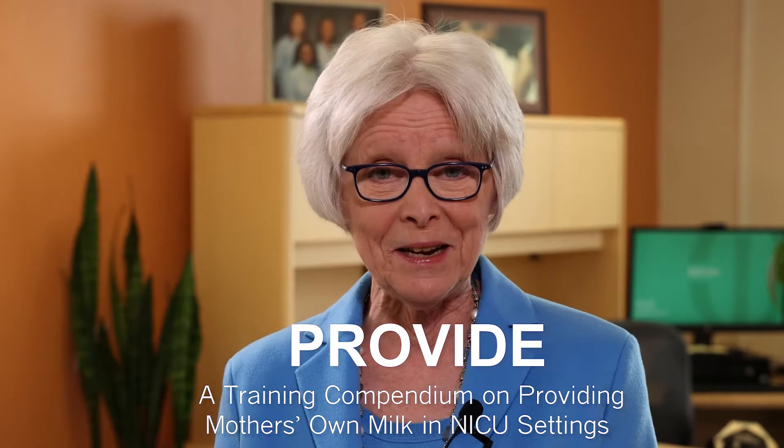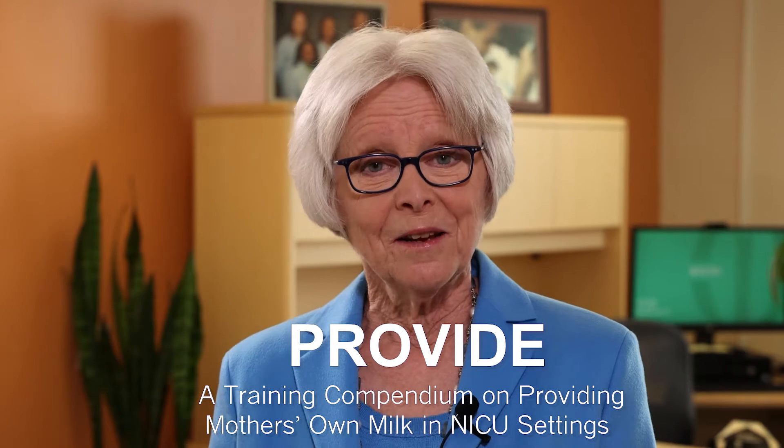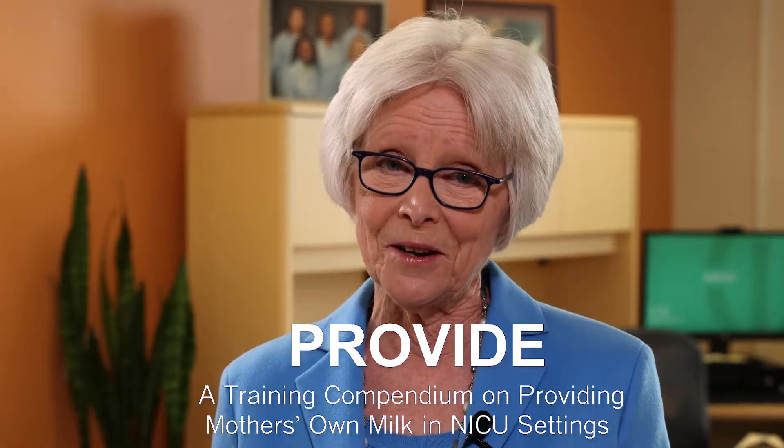Hello, my name is Paula Meyer. I'm a professor of pediatrics and nursing at Rush University Medical Center in Chicago. It has been my pleasure to partner with the Family Larson Rosenquist Foundation in the creation of the PROVIDE Compendium, which is a toolkit of education sheets and videos focused on the use of mother's own milk in newborn intensive care units.